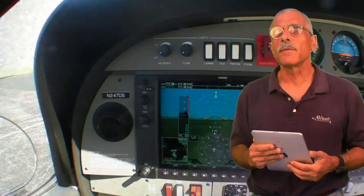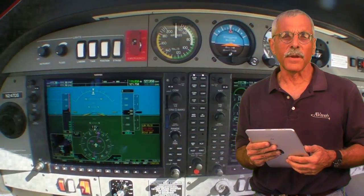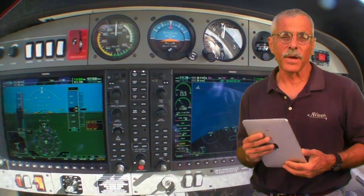Hello everyone, this is Paul Bertorelli reporting for AvWeb and Aviation Consumer. If you do much IFR flying, your world — or at least that portion of it having to do with charts and approach plates — has changed radically in the last 18 months, thanks to Apple's iPad.